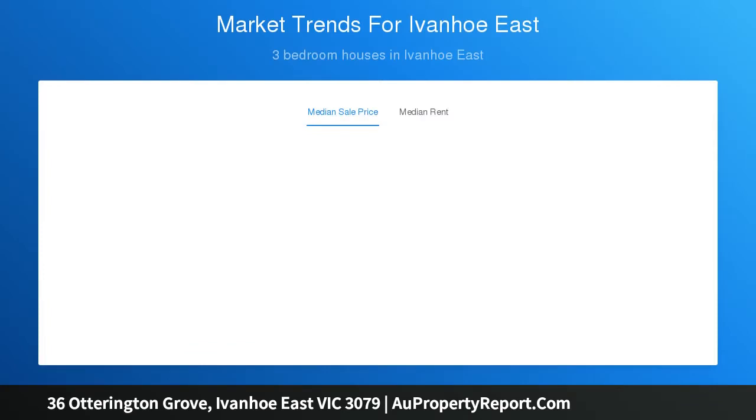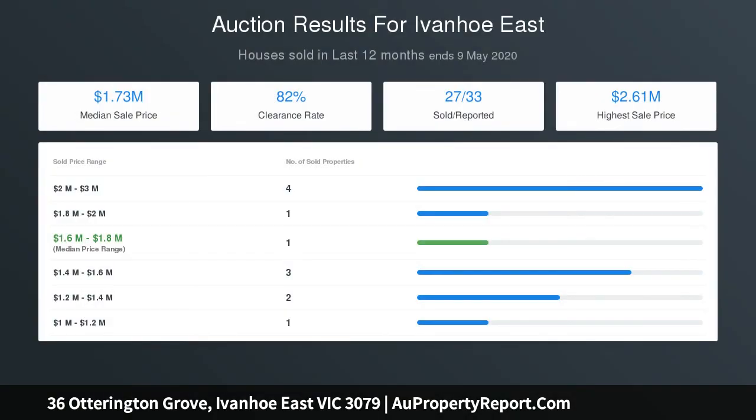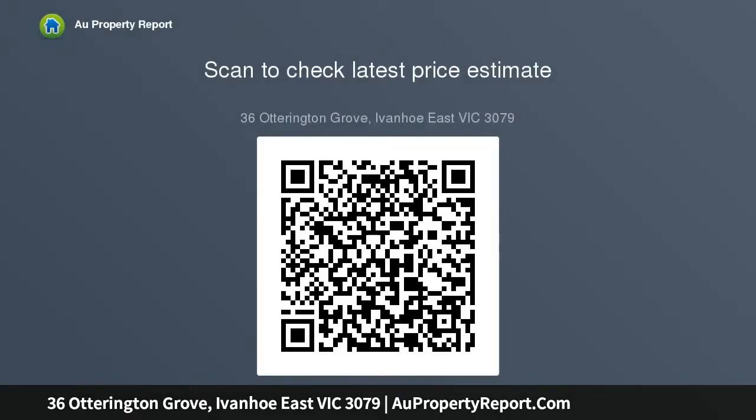Enjoying elevated views in a prime position near East Ivanhoe Village, excellent schools, Ivanhoe and cube transport, Yarra River parklands, and Heidelberg hospitals.